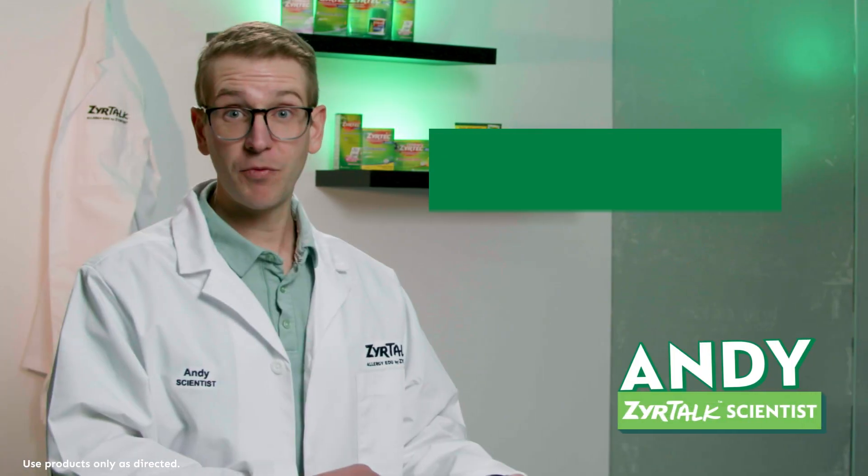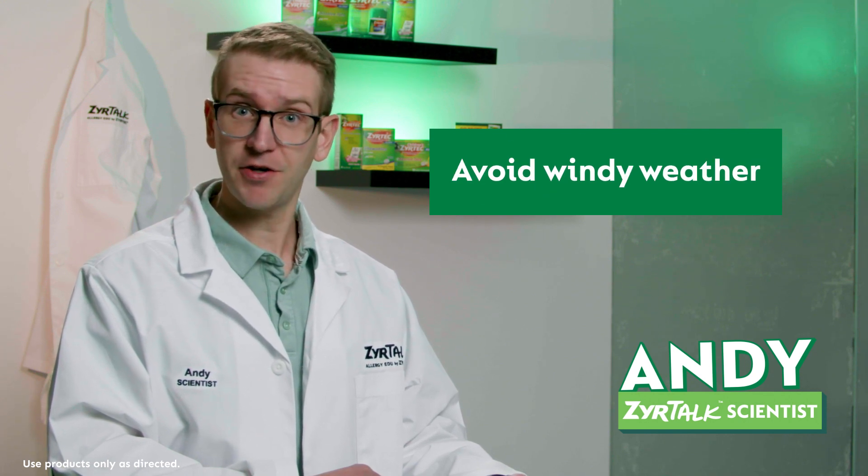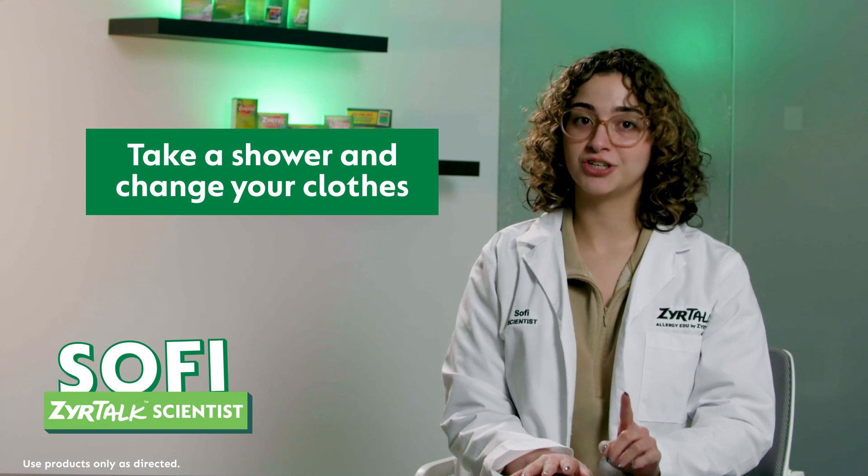As Zyrtox scientists, these are our tips for avoiding tree pollen that triggers your allergies. Keep the windows closed to keep the allergens out, and avoid spending time outside during windy weather. And once you're done outdoors, take a shower and change your clothes.